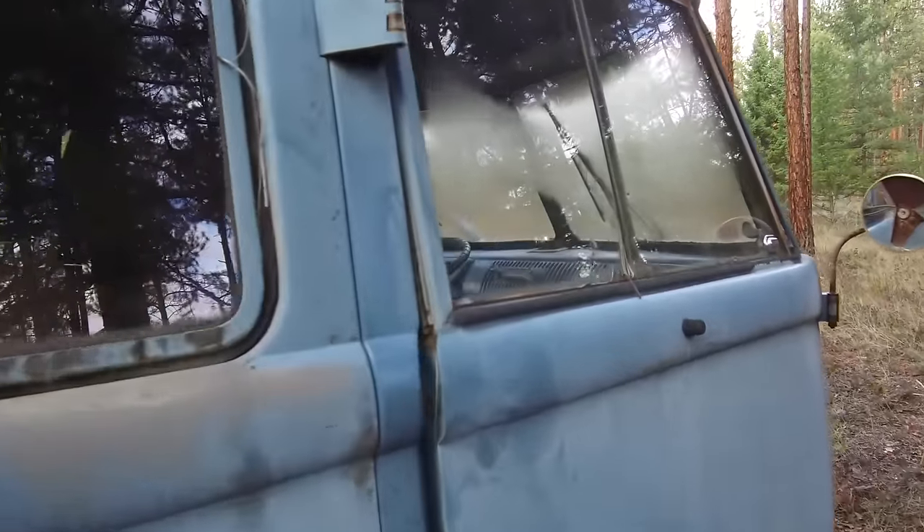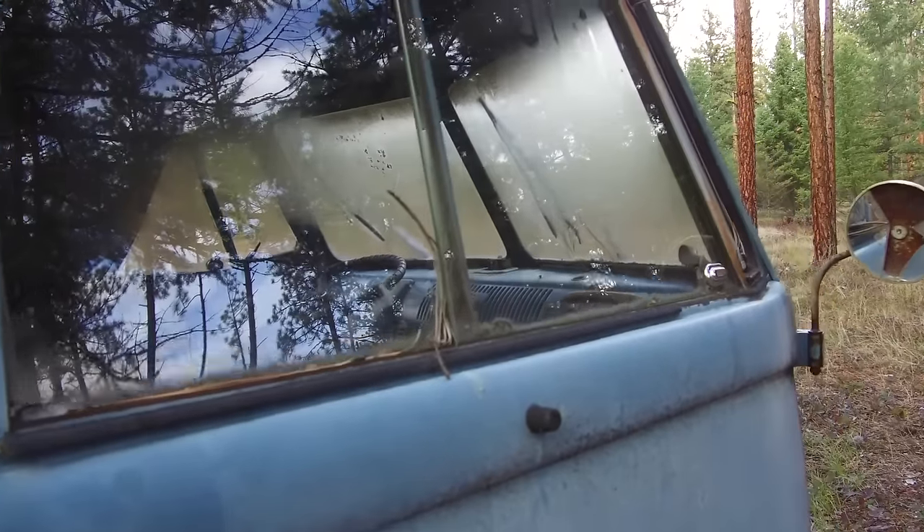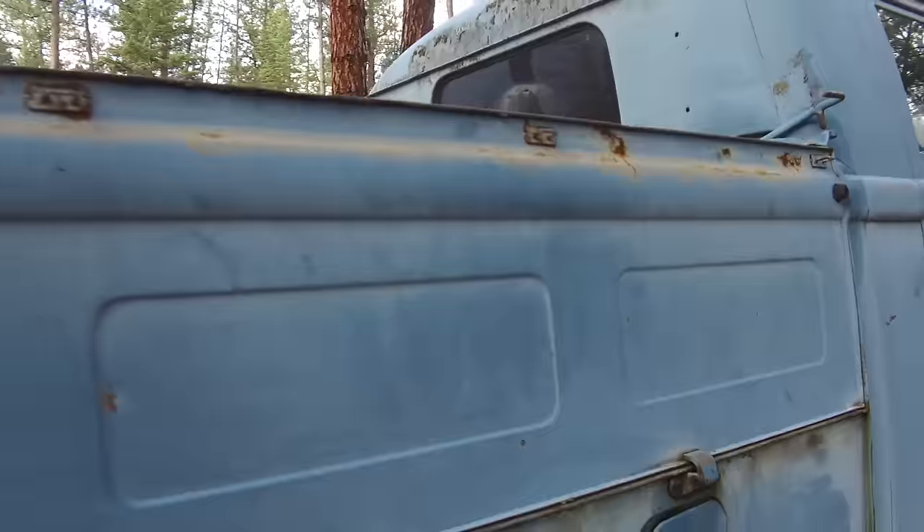The fourth split window on the property was a really rusty, really crusty 13-window deluxe — that's the maroon bus.